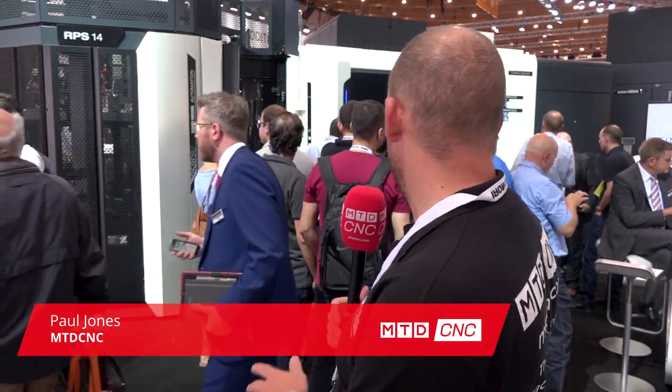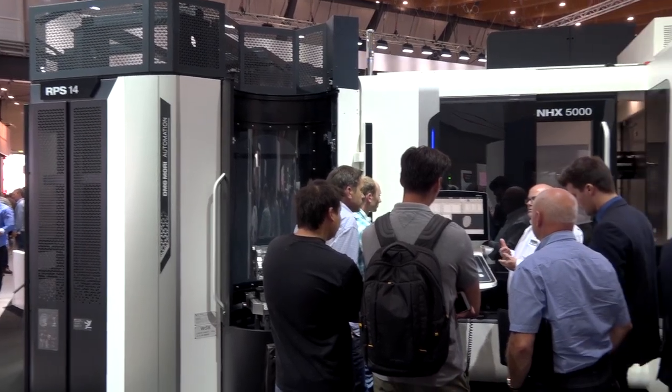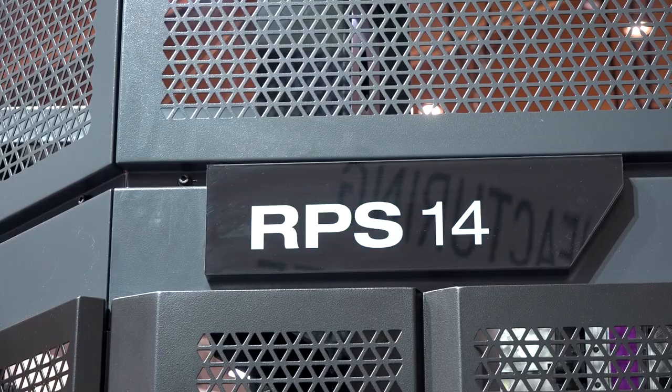At the DMG Mori stand at AMB 2018, I just had to stop and see what all the fuss was about on this horizontal machining center behind me. The whole stand is really busy, and it's all about this RPS automation system — this is brand new to DMG Mori. It can be fitted to horizontal machines like this one here, and the general idea is to get that unmanned run.